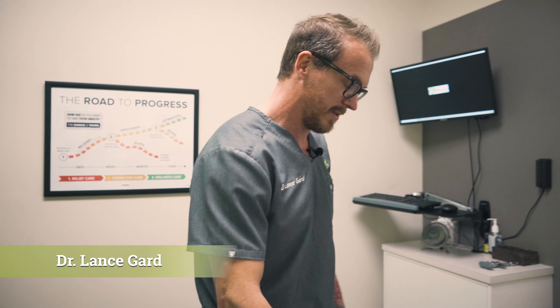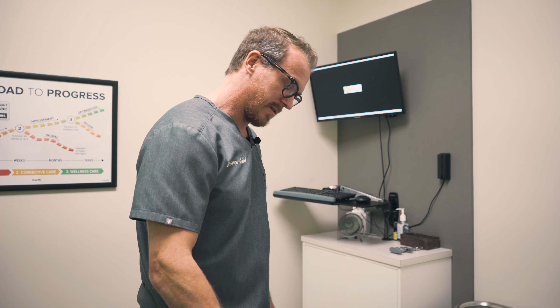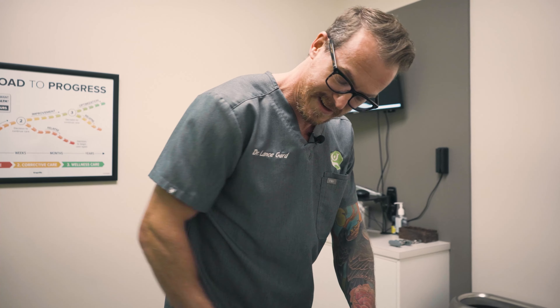I'm here. I'm Dr. Lance Gard and this is my wife, Dr. Alia Gard. I've been adjusting this spine in particular for what, 13 years? Jeez. Time flies, maybe 14.